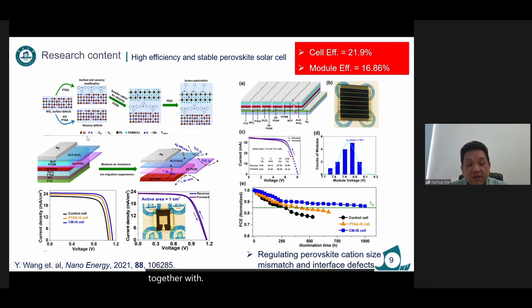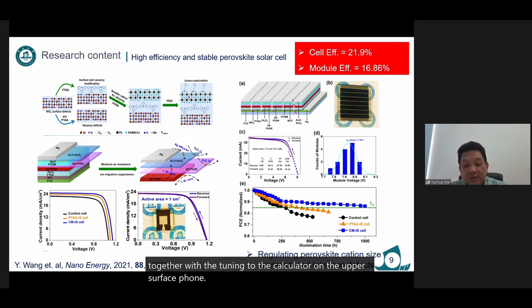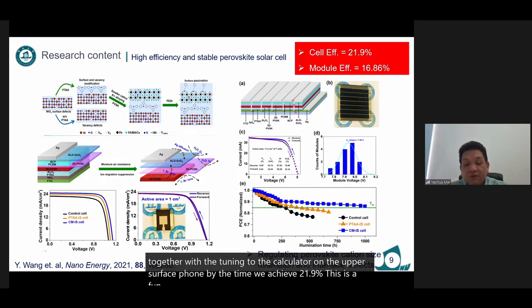Together with a 2D capping layer on the upper surface formed by the perovskite iodide, we achieved 21.9% efficiency for a small-sized solar cell. We have collected several questions — are there any new research findings to improve the cell's performance in these two aspects?